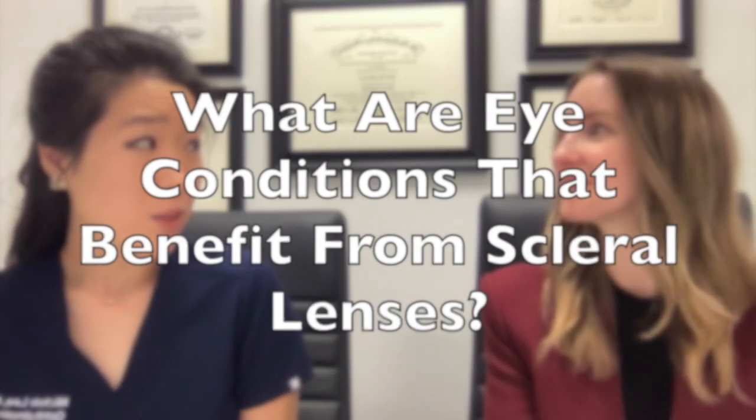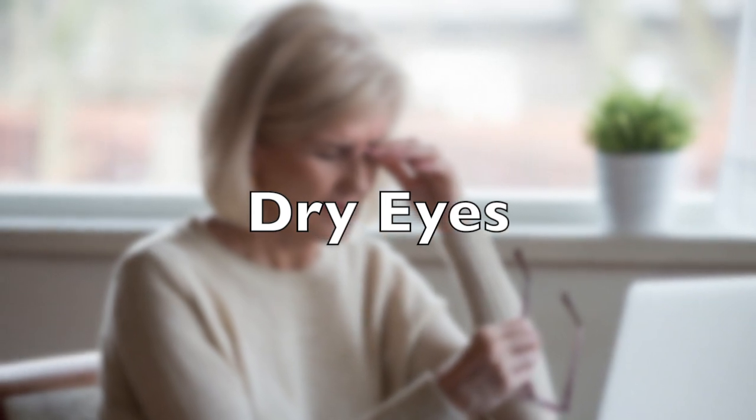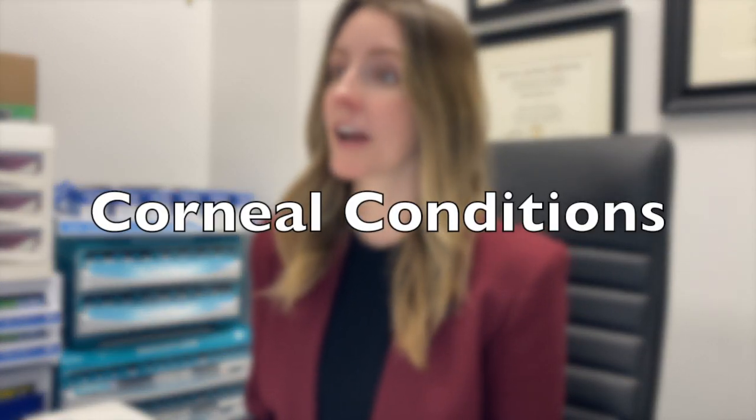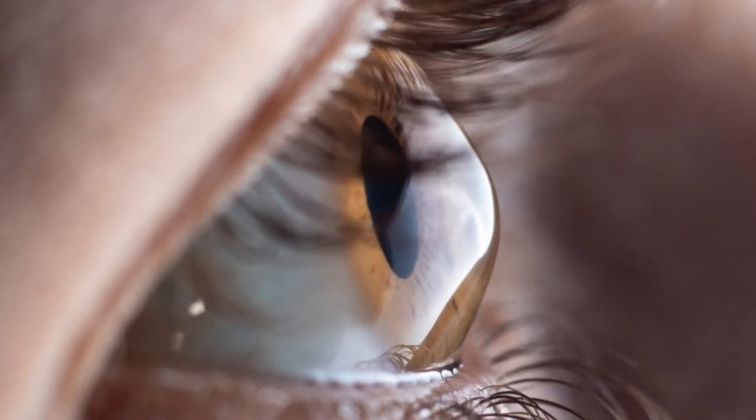In your practice, what are some conditions that you're treating with scleral lenses? You can use scleral lenses for a variety of eye conditions. If you have excessive dry eye where it's very painful daily, you can use scleral lenses to work as both a therapeutic tool and to give yourself really quality vision. Scleral lenses also provide better vision for those with corneal conditions such as keratoconus or post-LASIK ectasia, where your cornea starts to protrude outwards.